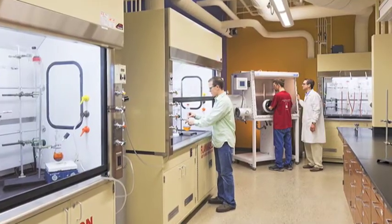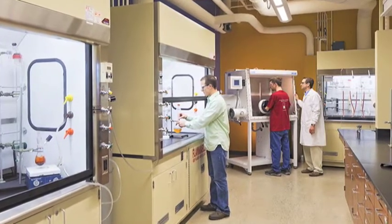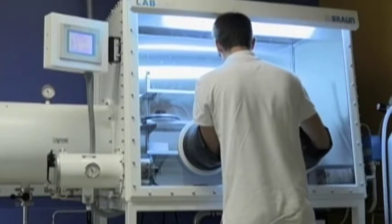This summer I was given an opportunity to do research with one of my professors and I've been doing a lot of work in the synthetic lab. We got to use a brand new piece of equipment, the glove box, which is a very big deal for a college of our size.